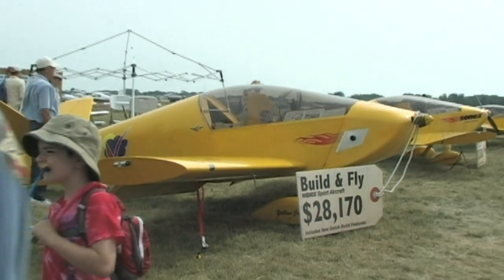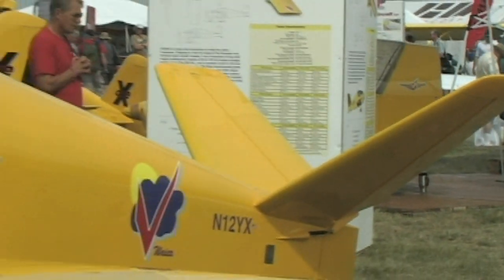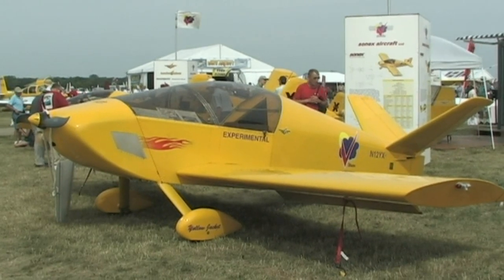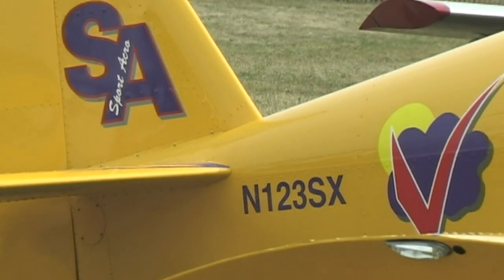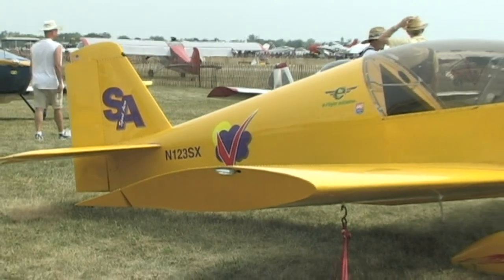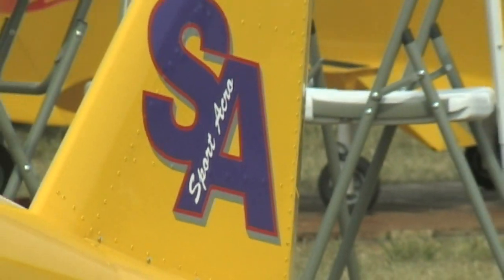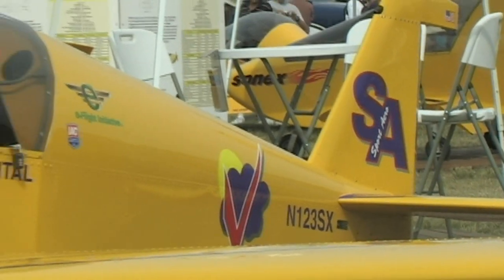Let's talk about engines. You do the Jabiru 3300 — what other engines do you recommend? The engines we primarily recommend are the Aero V and the Jabiru 2200 and 3300. The 2200 is 80 horsepower, and the airplane was designed for 80 horsepower. When we put a Jabiru 3300 — which is 120 horsepower — that 40 extra horsepower gives you a lot, but the 80 horsepower is more than adequate to do the job.